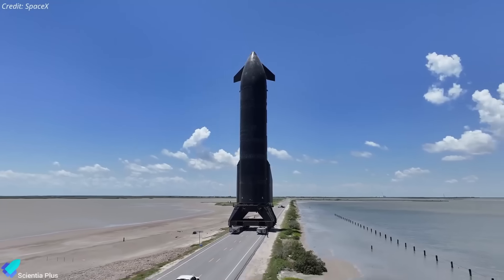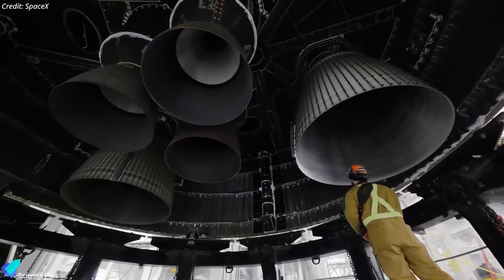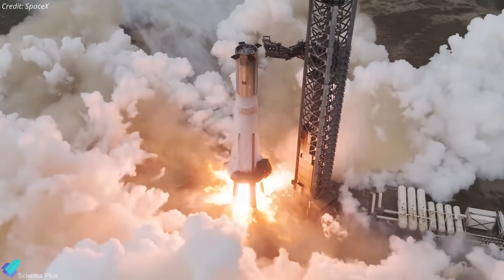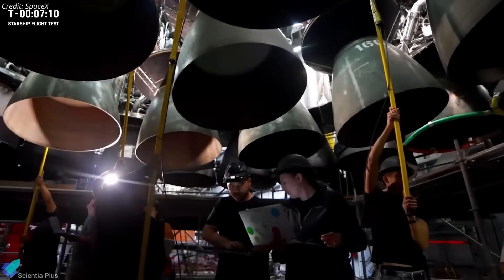After that, Ship 38 will return to the production site for data review, engine inspections, and final flight readiness checks. Booster 15, Ship 38's flight partner, having completed its long-duration static fire days ago, is currently staged inside Mega Bay 1 awaiting final hardware installation.